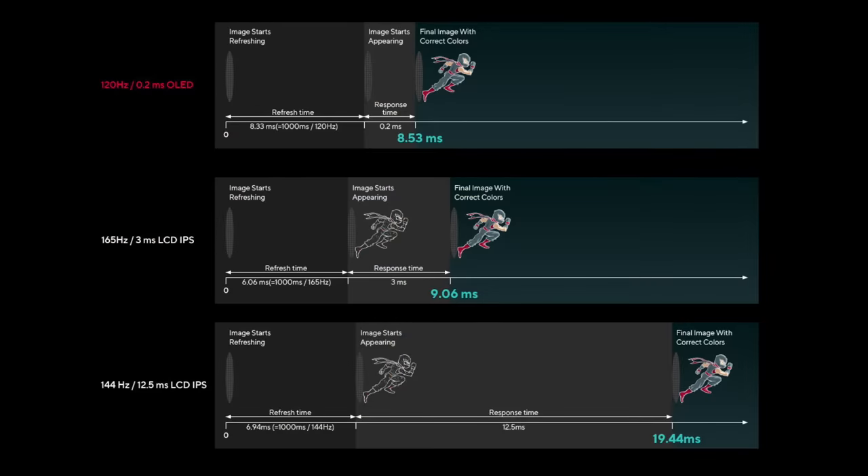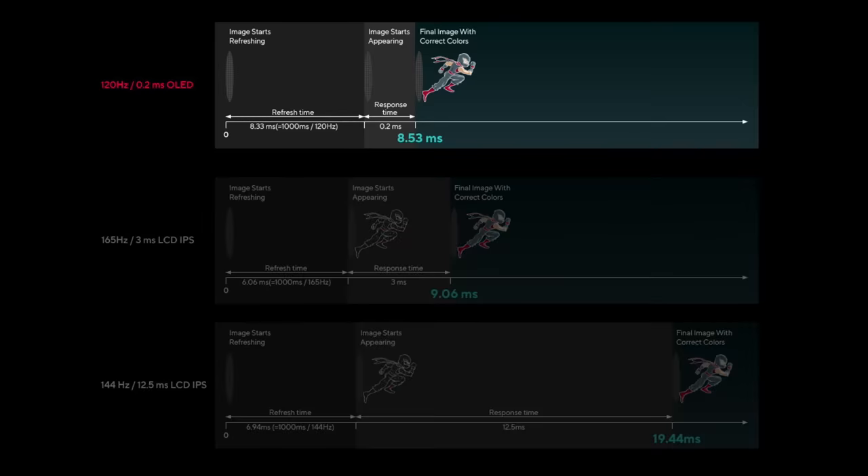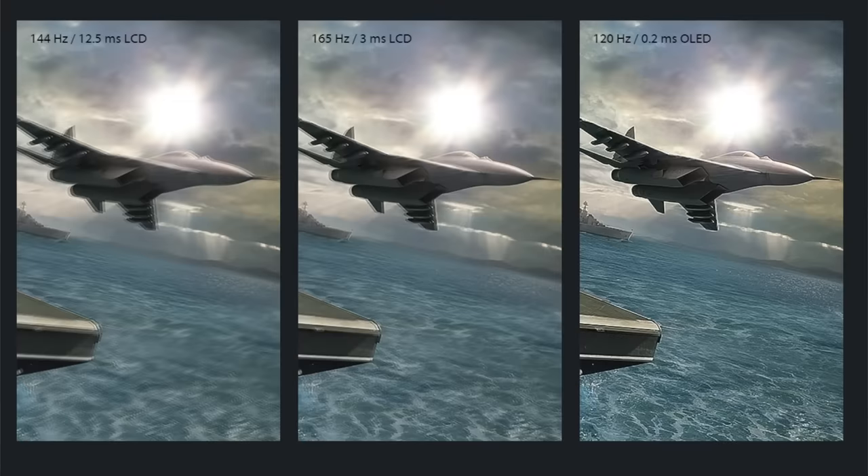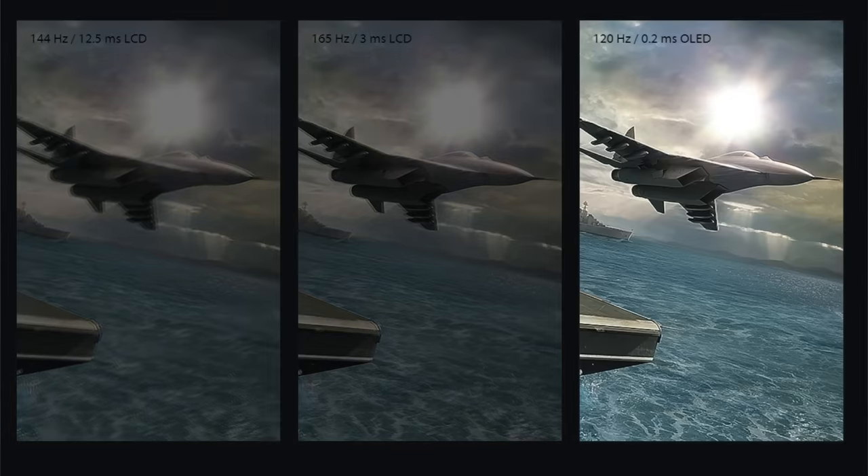Even compared to fast 165Hz LCDs, the response time of OLED is an order of magnitude faster — 0.2ms vs. 3ms. So despite the faster refresh rate of the LCD, the VivoBook S15 OLED is still quicker to display each frame: around 8.5ms compared to the LCD's 9.09ms. Simply put, that means even fast-moving visuals are smoother and clearer than ever — the result is super clear text scrolling and a fluid, blur-free visual experience. In other words, it's a game-changer.